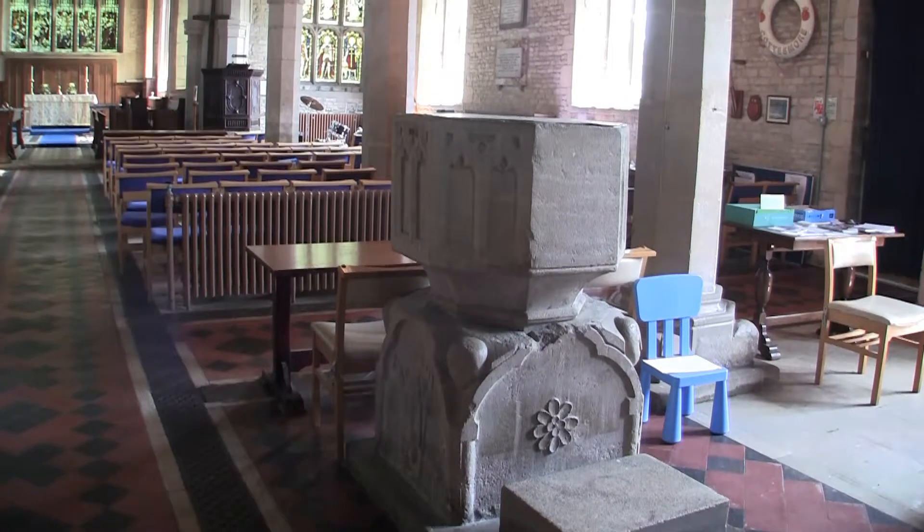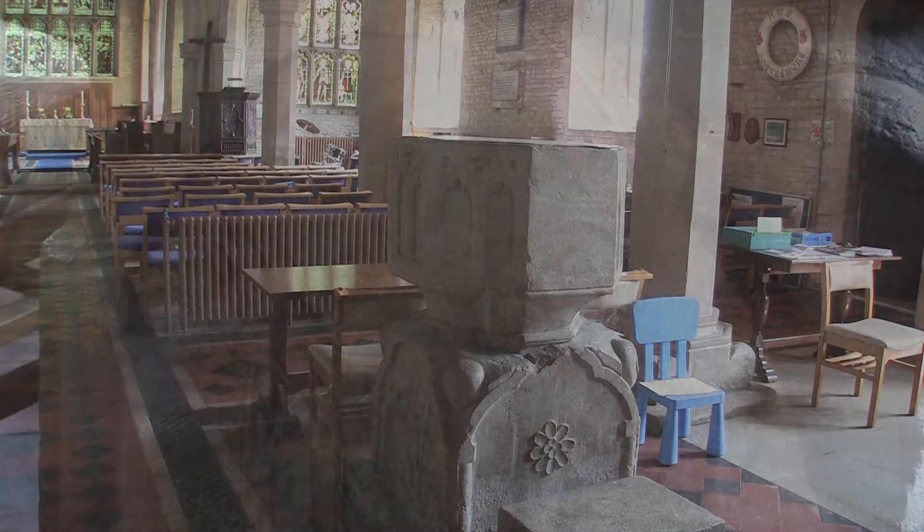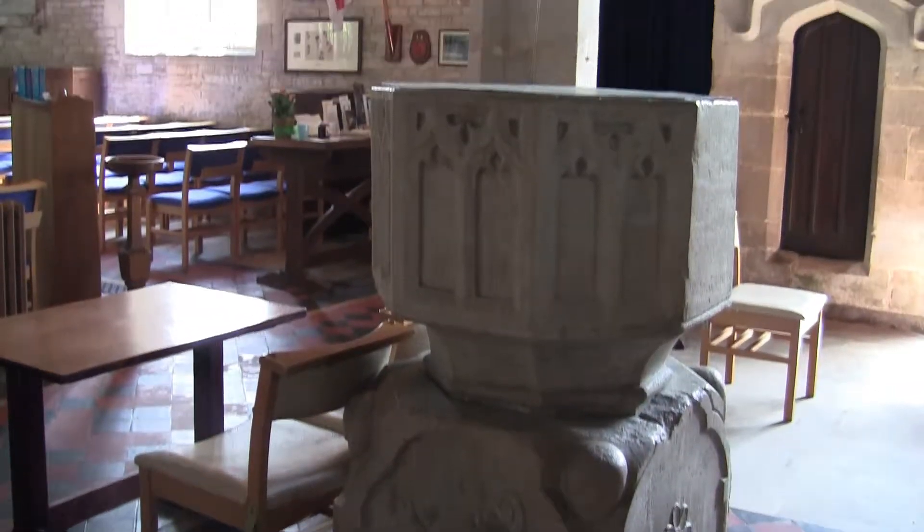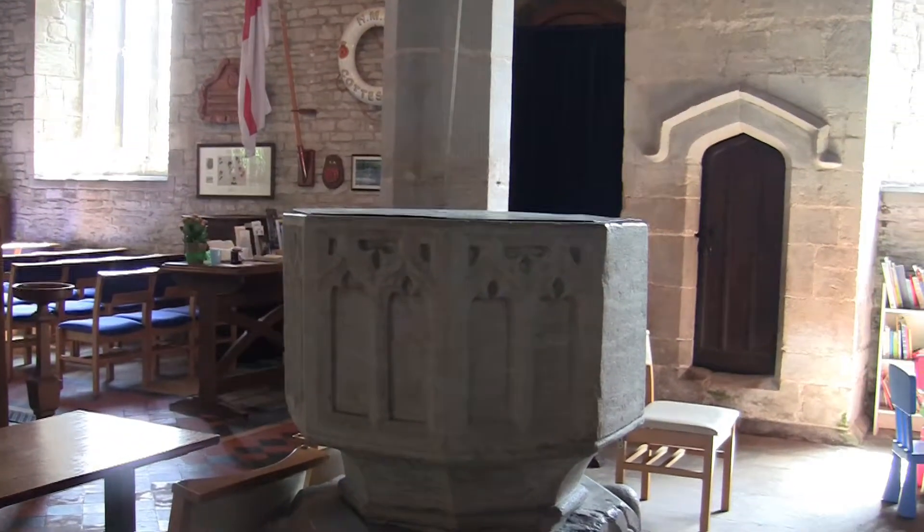This font has a square base and is probably from around the 12th century. The octagonal bowl above probably dates from the 15th century.